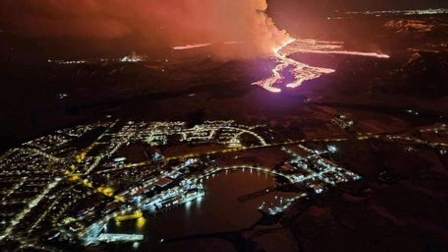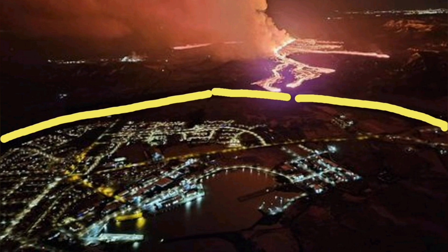This is the image above Grindavik. We see the lava flow and the lava defenses — I've marked them. This is L13, L12, and L7.